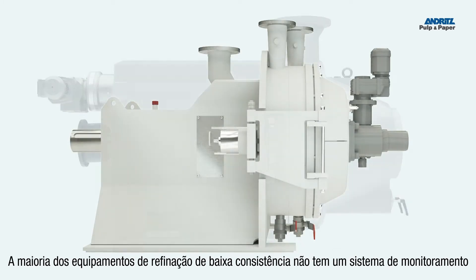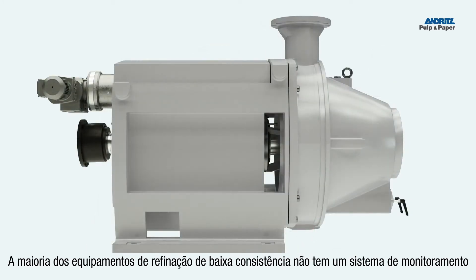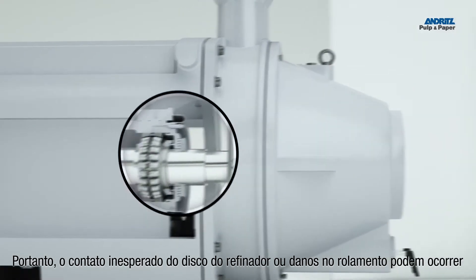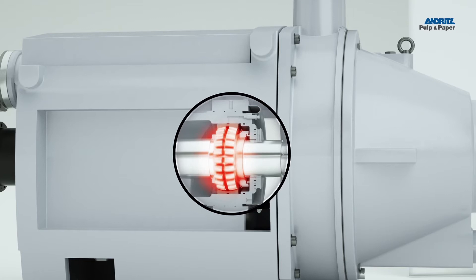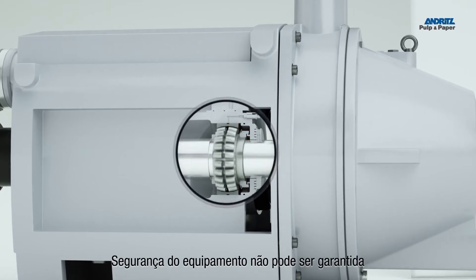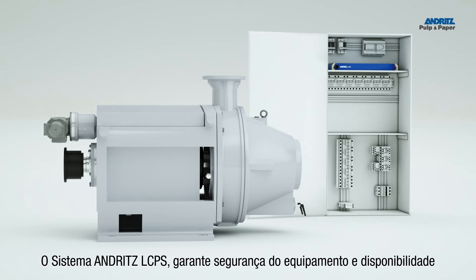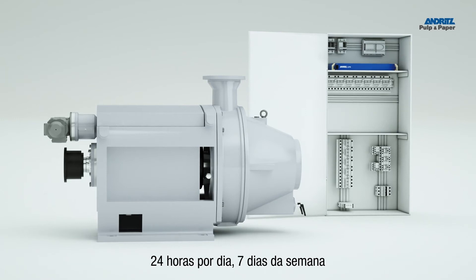Most existing machines do not have a condition monitoring system. Therefore, unexpected refiner plate contact or bearing damage can occur. Machine safety cannot be guaranteed. The Andritz LCPS ensures machine safety and availability 24-7.